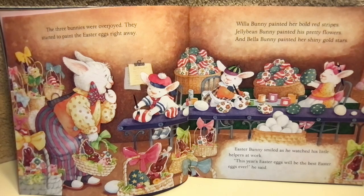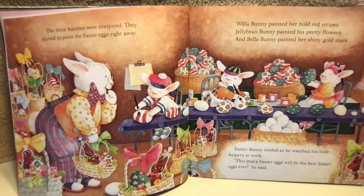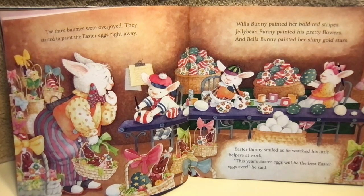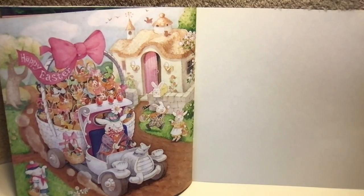Willa Bunny painted her bold red stripes. Jelly Bean Bunny painted his pretty flowers. And Bella Bunny painted her shiny gold stars. Easter Bunny smiled as he watched his little helpers at work. "This year's Easter eggs will be the best Easter eggs ever," he said. The end.